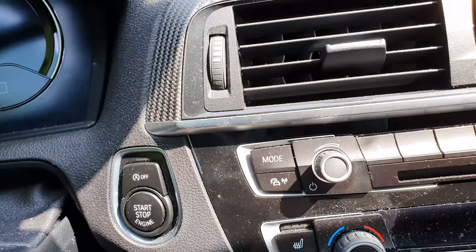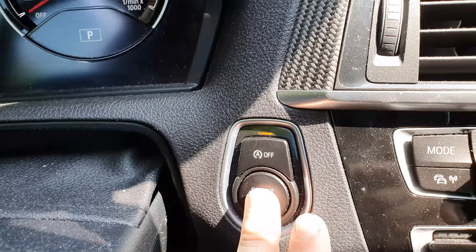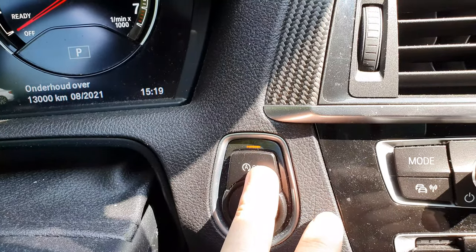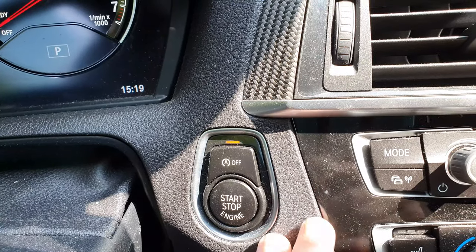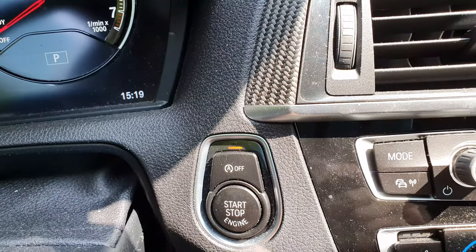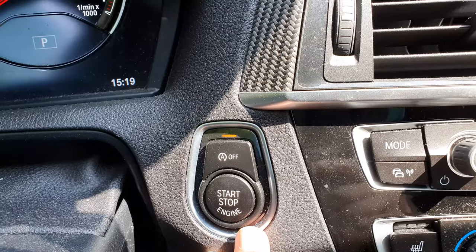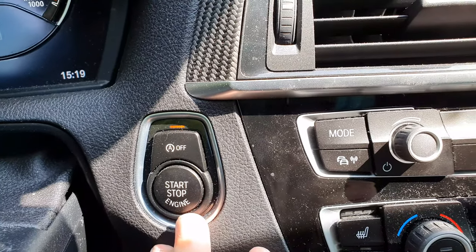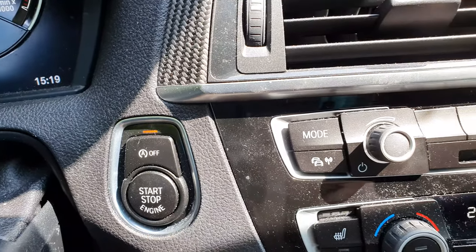The most important thing I coded is that when I start the car or put the ignition on, the start-stop function is by default off. I recommend doing this with every BMW since it's not too healthy for the engine, the turbos, and such - mainly for the chain of the engine, especially for the N47 engines, which are known for that.